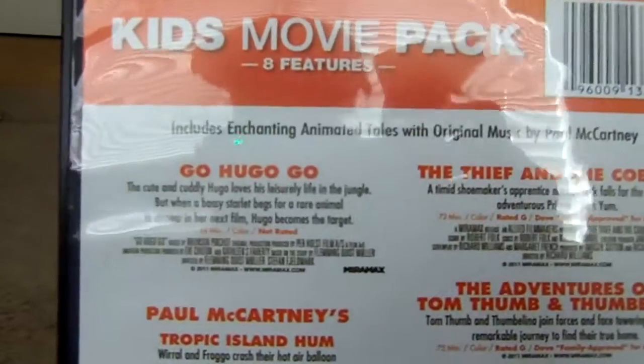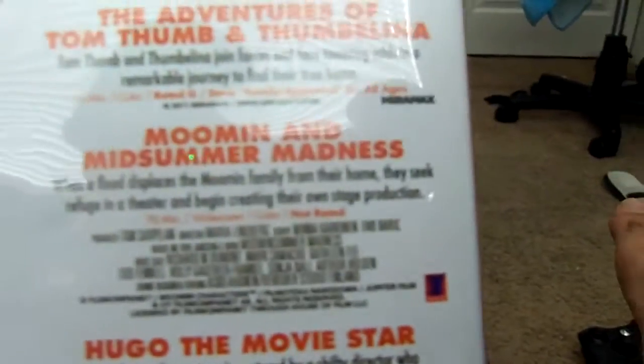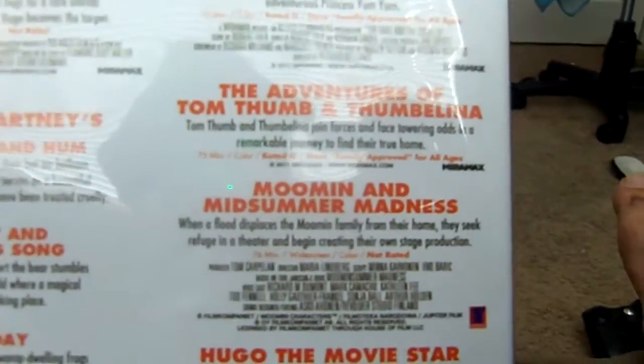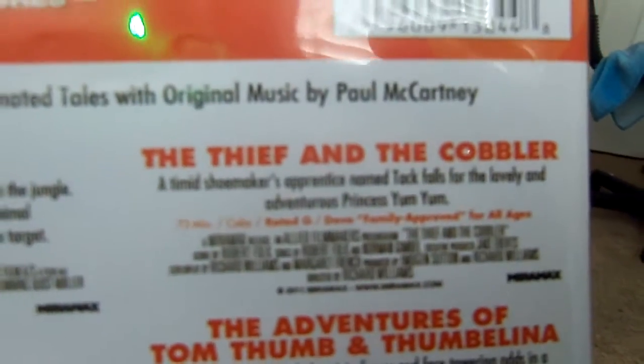Now the movies on here, of course, are Go Hugo Go, and its sequel Hugo the Movie Star. You also got Moomin in Midsommar's Madness, the Adventures of Tom Thumb and Thumbelina, and then the cult favorite of any animation fan — The Thief and the Cobbler.